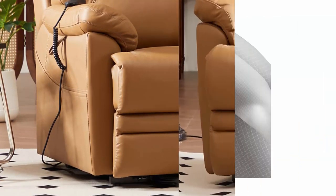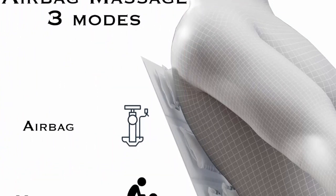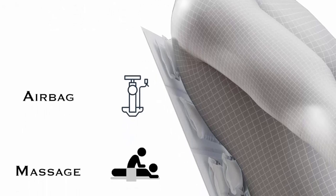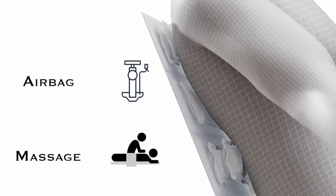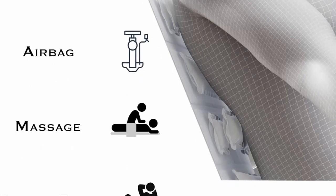Dual Motor: Our Recliner Chairs can help you stand up easily, because it equips two motors for back, foot rest and seat. The back rest and foot rest can be adjusted respectively; you can lock them at any angle to find your own relaxed posture.